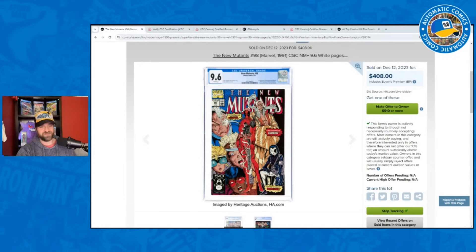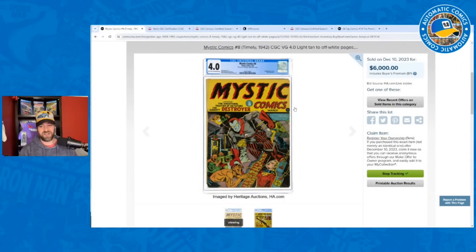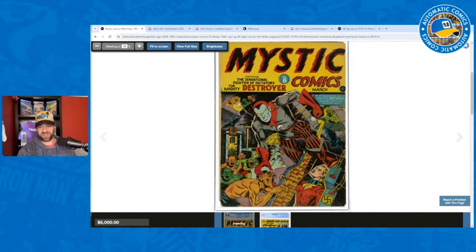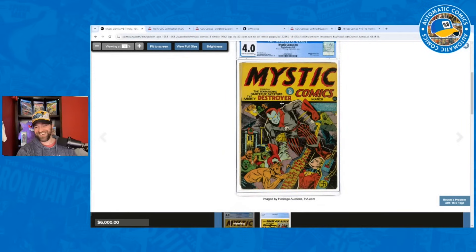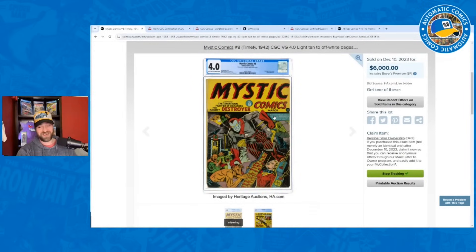Back to golden age — Mystic Comics #8, featuring the Destroyer, the first character created by Stan Lee. He looks like a villain with the skull on his chest but he's the hero, fighting Nazi goblin monsters. The cover also has a woman trapped in an iron maiden. I was considering bidding on this one but it got higher than I was comfortable. I had it going for $6,500; it sold for $6,000, about 8% below my estimate — a new record, with the prior record being $4,320.